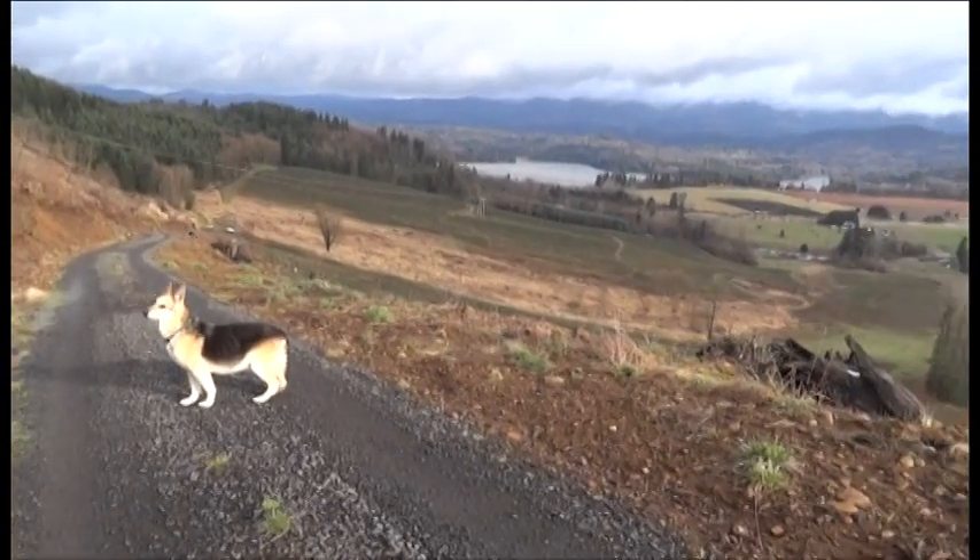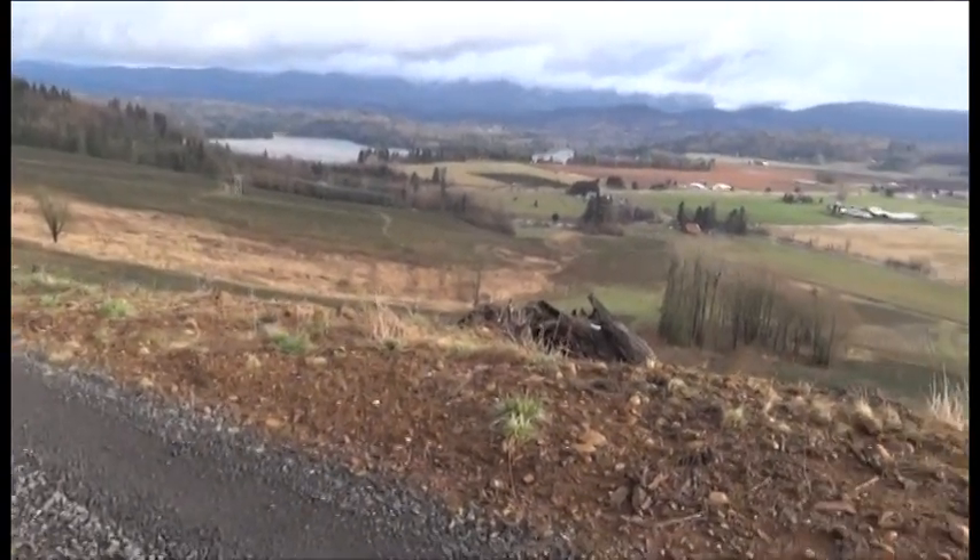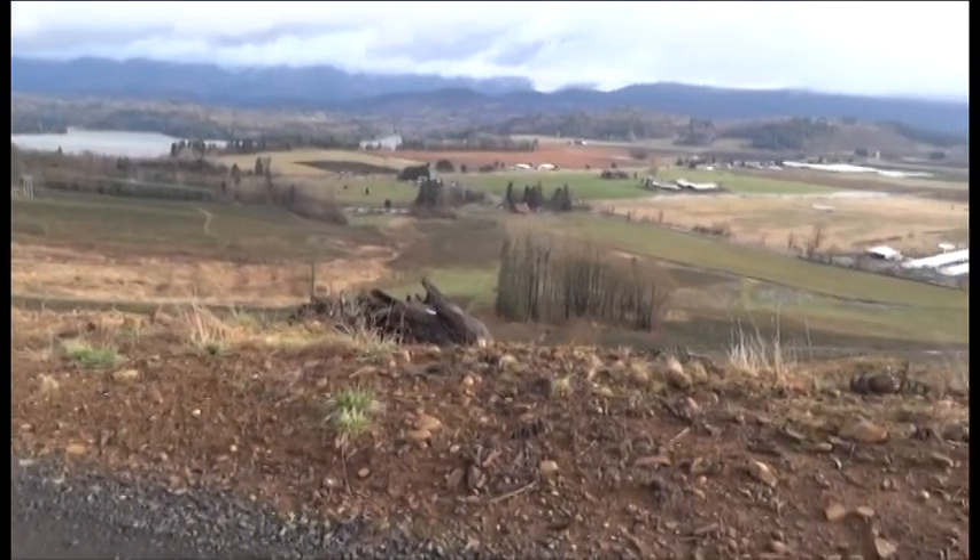Here we are after a nice walk up the hill. You can see it's just gorgeous up here, one of my favorite spots.